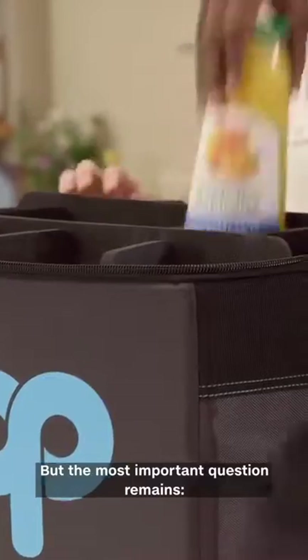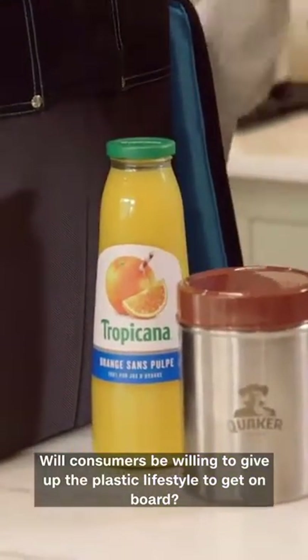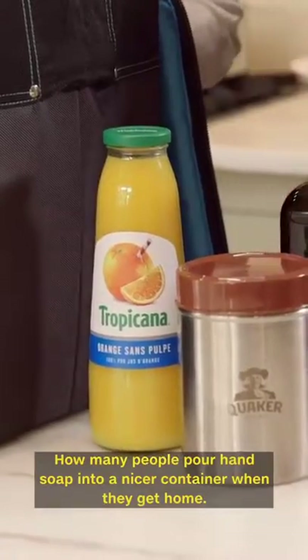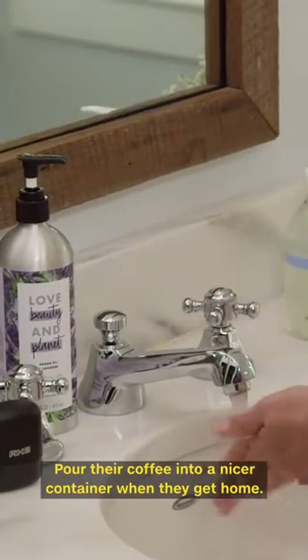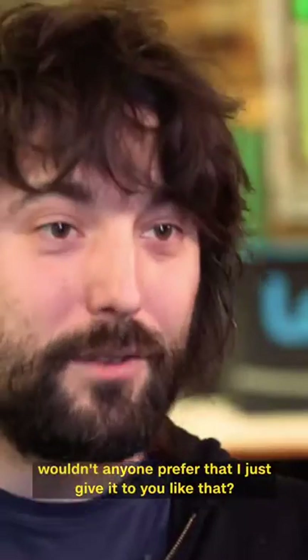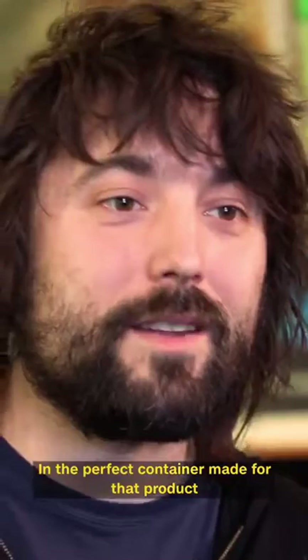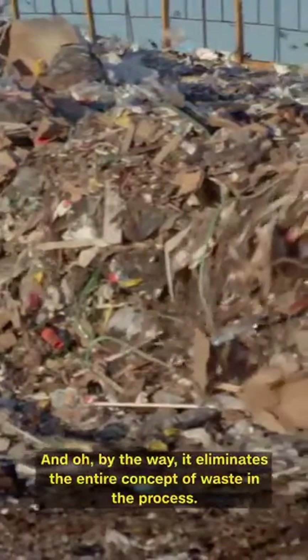But the most important question remains: will consumers be willing to give up the plastic lifestyle to get on board? How many people poured hand soap into a nicer container when they get home, poured their coffee into a nicer container? Well, if that behavior is there, wouldn't anyone prefer that? I just give it to you like that in the perfect container made for that product, and then later it gets cleaned and perfectly reset. And oh, by the way, it eliminates the entire concept of waste in the process.